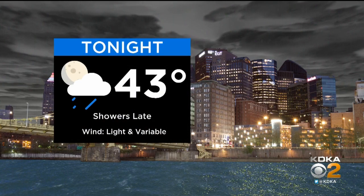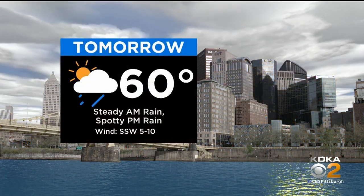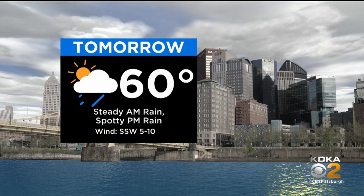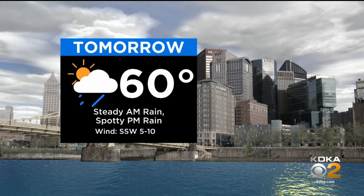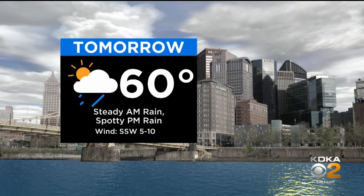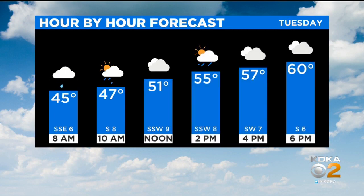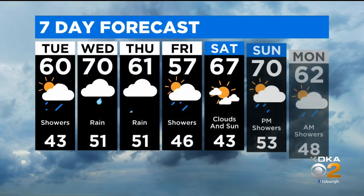43 tonight as those showers come into play late. The winds should remain light and variable. Then tomorrow you're looking at temperatures around 60 degrees, with steady rain in the morning and spotty rain in the afternoon. So the best potential to get outside and enjoy some of the weather is during the afternoon. Temperatures are going to be very similar to what we had today; however, the sunshine is not sticking around, and there will be a little bit of a breeze. Hour by hour tomorrow, the most widespread rain is early on, then anything in the afternoon is more of a spotty situation, with temperatures near 60 degrees.